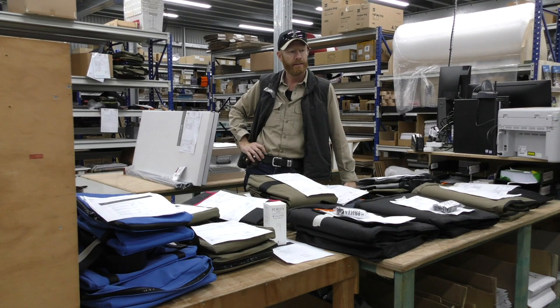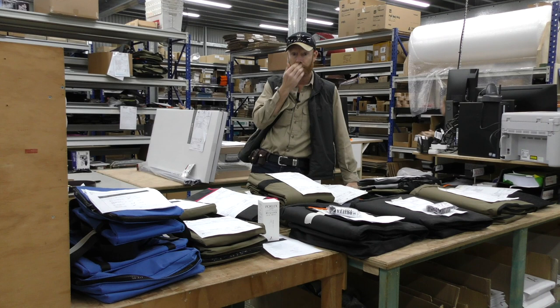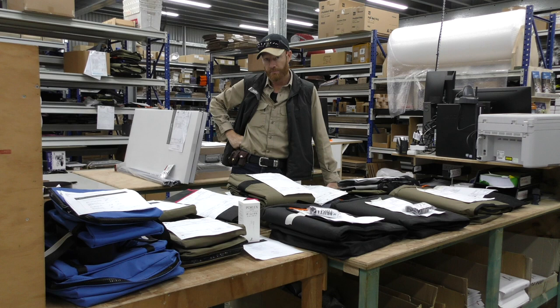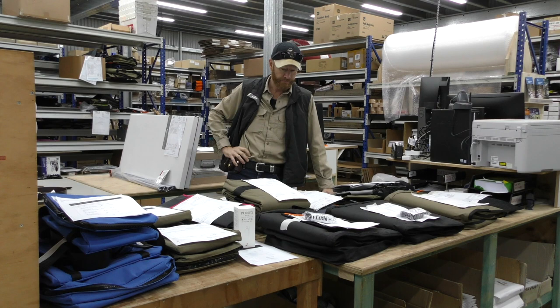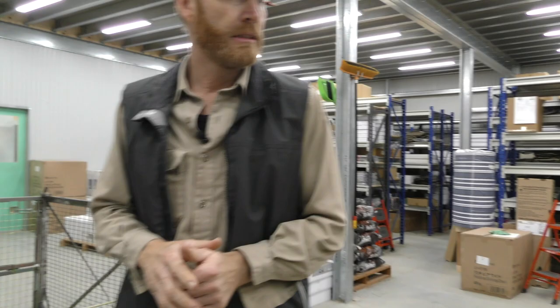We've got more staff on here now just to let people know what's going on. We've got a very wide variety of things that we sell here. We'll have another good look at dispatch a little bit later on.